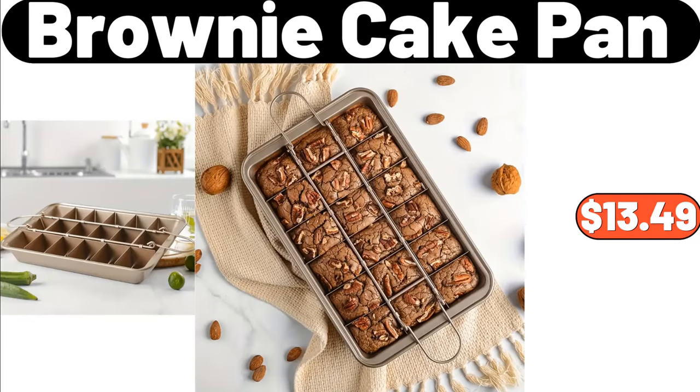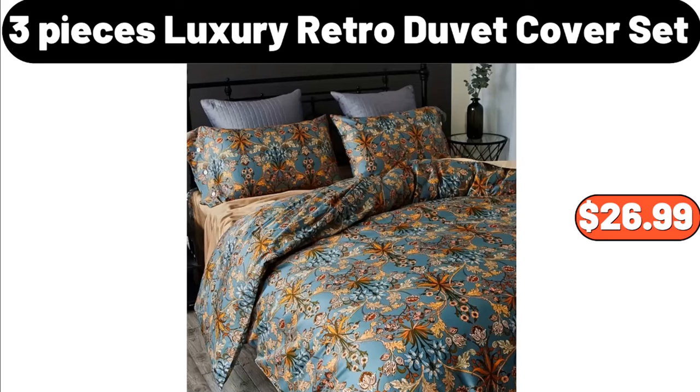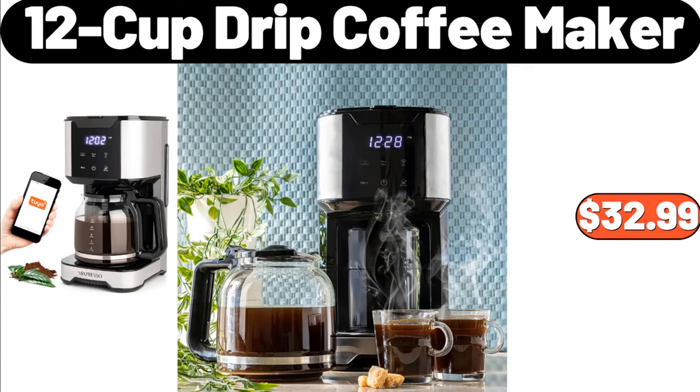Brownie cake pan, $13.49. 3-piece duvet cover set, $12.99. 3-piece luxury retro duvet cover set, $26.99. Ceramic red square baker, $11.99. 12-cup drip coffee maker, $32.99.